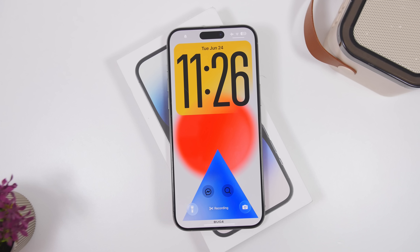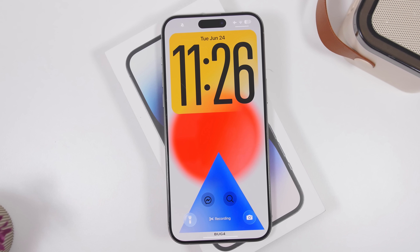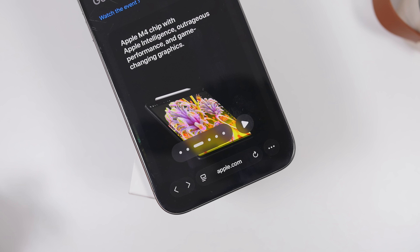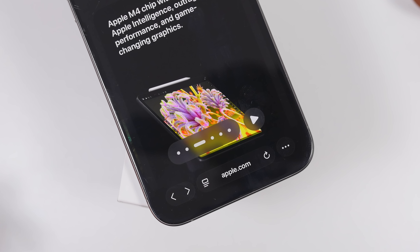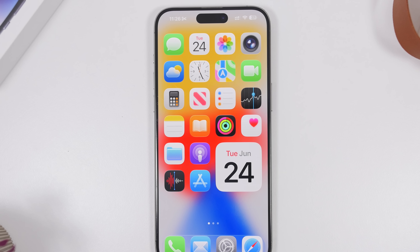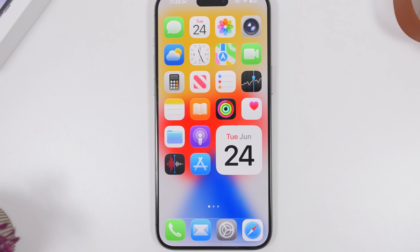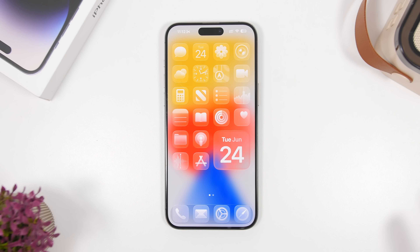The second beta of iOS 26 is finally here and it comes with new features, new fixes, and new improvements to the UI. In the previous video, I showed you new things that Apple released with this update — and of course, there's always more to discover in the next hours and days. In today's video, I will show you another 20 hidden features and changes on iOS 26 beta 2.